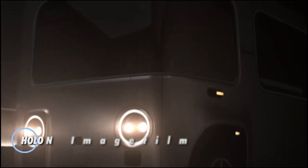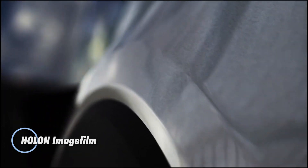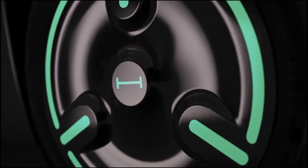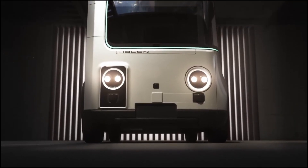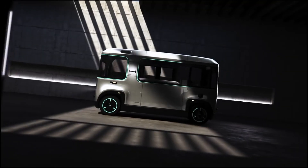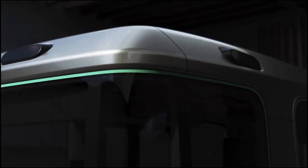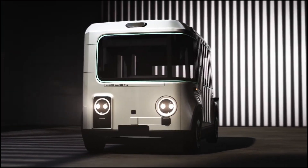At CES in Las Vegas, Hollande introduced a revolutionary concept — the first autonomous mover designed to automotive standards, redefining the future of transportation. Developed in collaboration with industry leaders like Pininfarina, Mobileye, and Beep, this advanced vehicle represents a significant breakthrough in mobility technology.